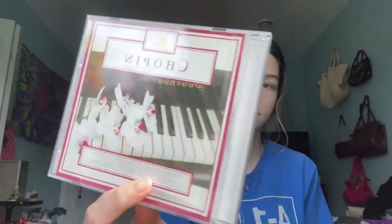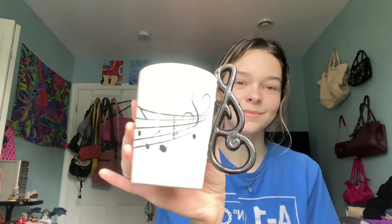Next thing I got — pretty random — but I got a Chopin CD. It has all like classical music on it. I really enjoy classical music just when I'm chilling and stuff. Then I got this mug.